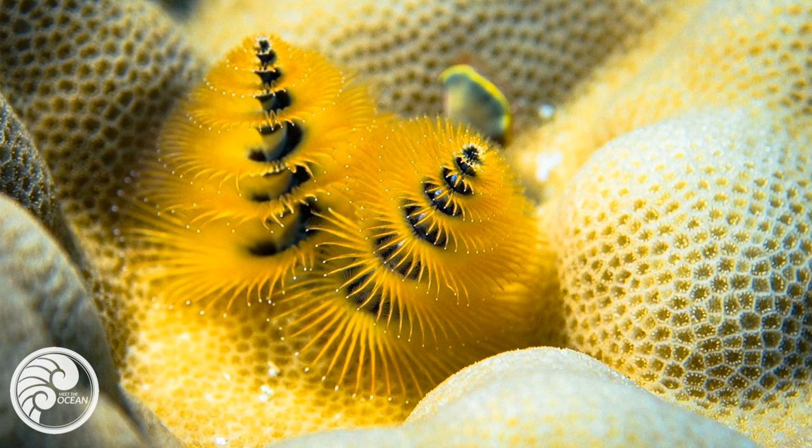So because of this, every month, Meet the Ocean is going to feature a new invertebrate so that you can get a sense of what it's like in the day of a fill-in-the-blank. Bryozoans. Nudibranch. Hydroid. Sponge. You know, the list really goes on.